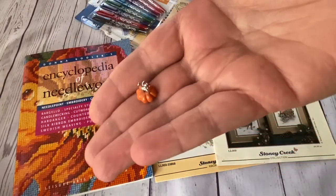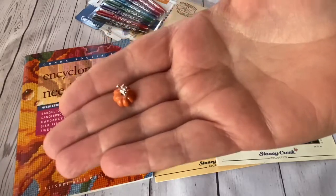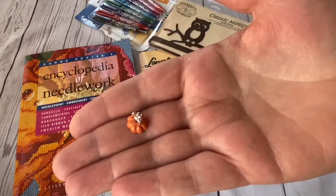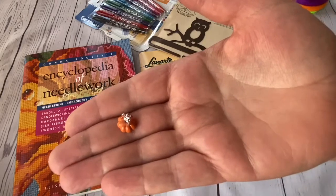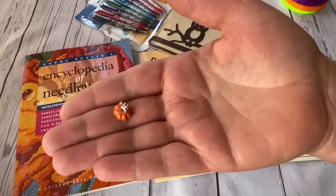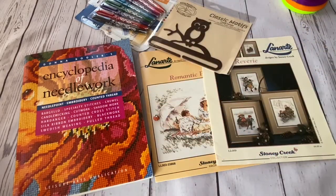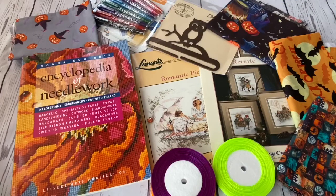I almost forgot to show you this pumpkin charm - a very nice little one from eBay. There were two: one I already used for my autumn half doll, and this one will be used for something else. They're very nice.